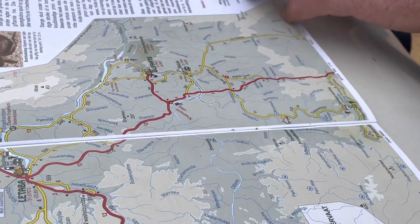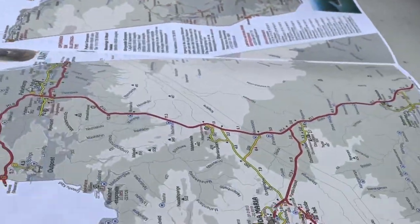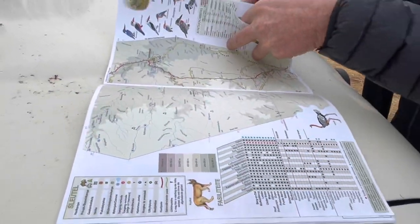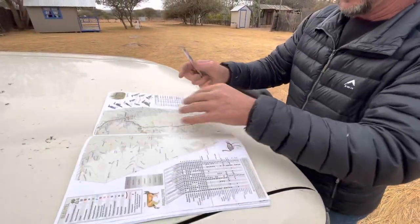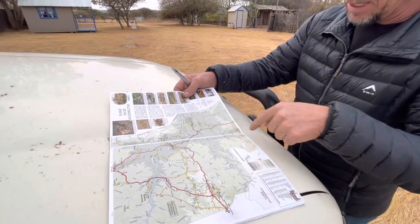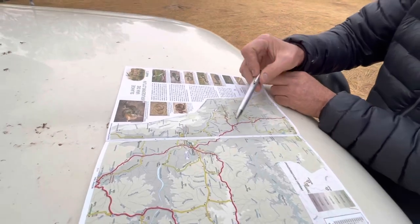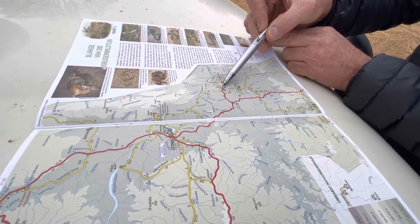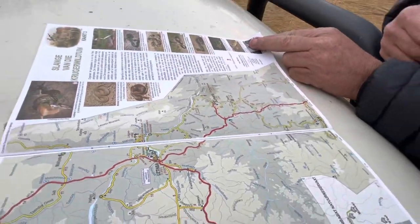Then we're going to go further down to Satara, and then from Satara we're going to come north again. We're going to come down to Satara which is just down here and then head back up again. We're going to go into Olifants - a beautiful viewpoint at Olifants - and then we're going to go back to Letaba and then back home again.